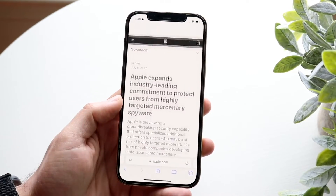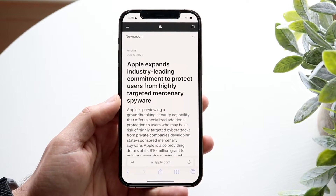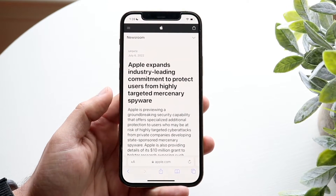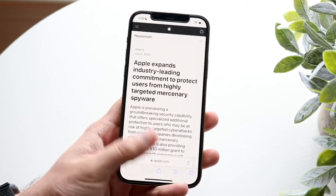Beta 3 actually brought this new thing called Lockdown Mode. I just saw this mentioned today — I don't think it's been in previous betas. Apple just announced it today, and funny enough beta 3 came out today too, so I wasn't expecting it.